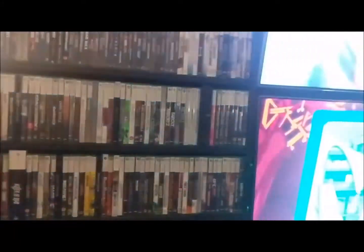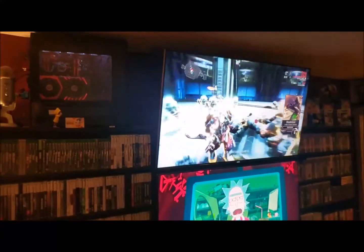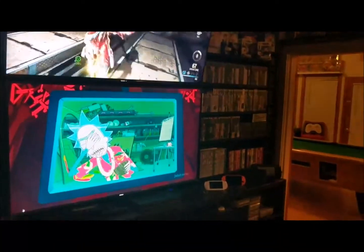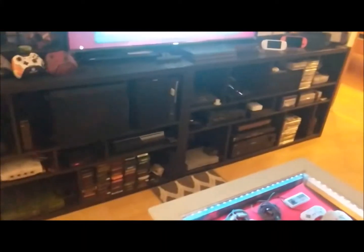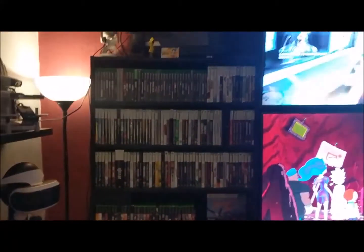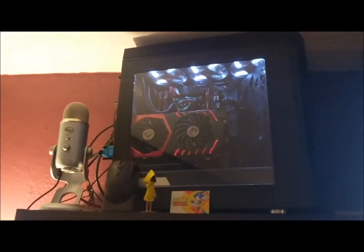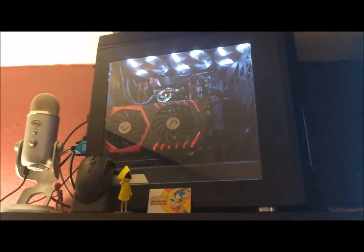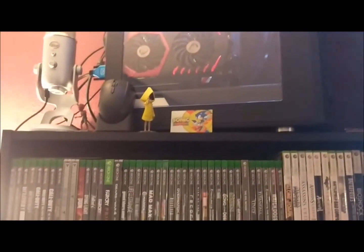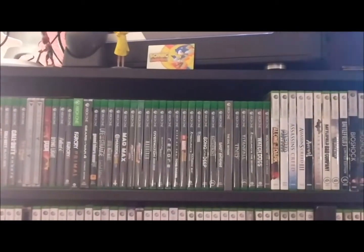I'm going to do a panoramic view of the living room setup. This is the designated Xbox shelf — on top of it we have the PC that I built and the Blue Yeti mic I use for broadcasting through my Xbox. Everything is set up just like the Nintendo shelf — all the Xbox One games come first, then it comes down to 360.